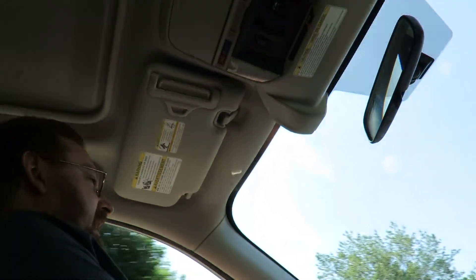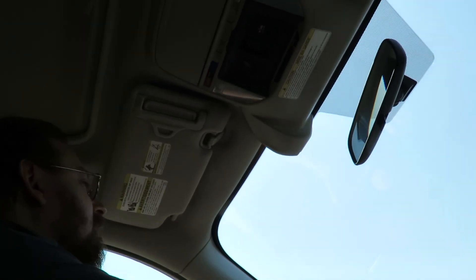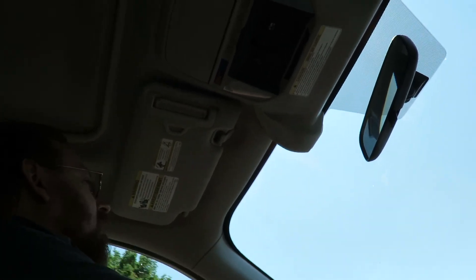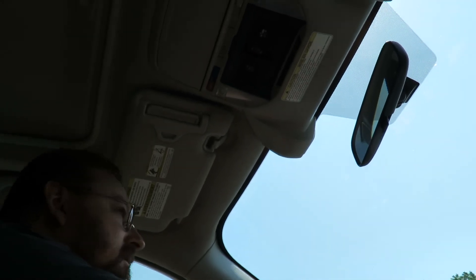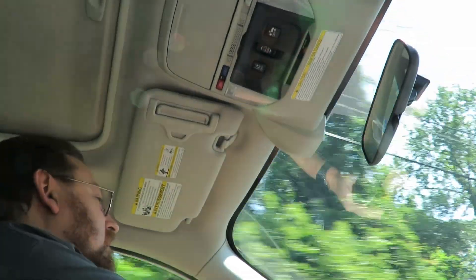Let's see how the traffic is on the highway. It's all backed up, so I'll just go around the rotary again. Screw that — let's go around one more time and take Route 129 to work.